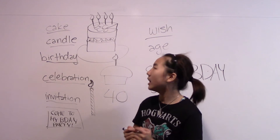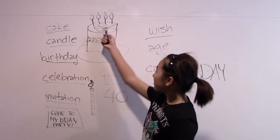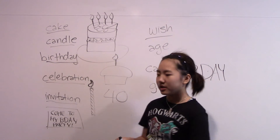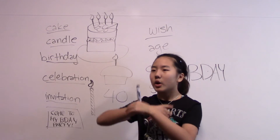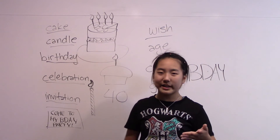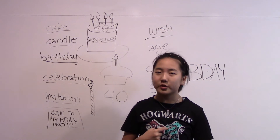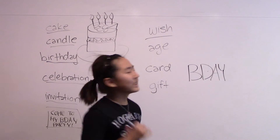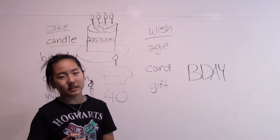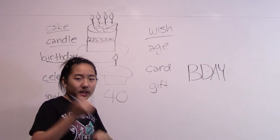Next is wish. Follow me: wish. One more time: wish. When you blow out the candles on your cake, you make a wish — that's also part of the tradition. You make a wish in your head and close your eyes, but you're not allowed to tell anybody because then your wish won't come true. But honestly, these wishes never come true anyway, so it doesn't really matter. It's just a myth.